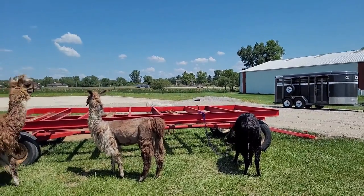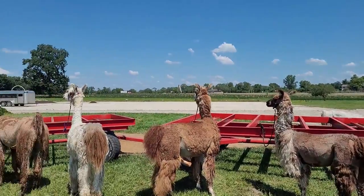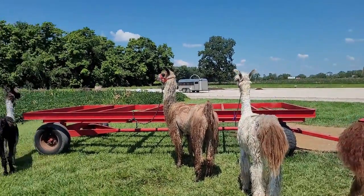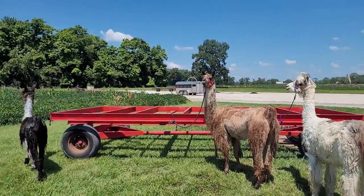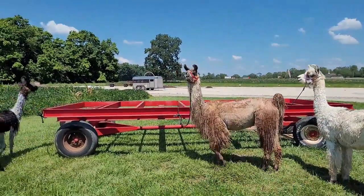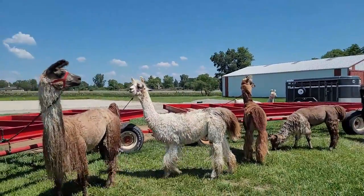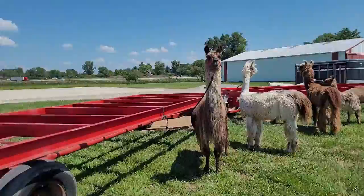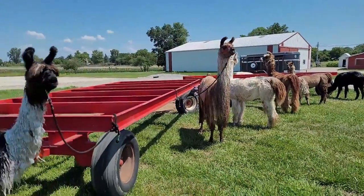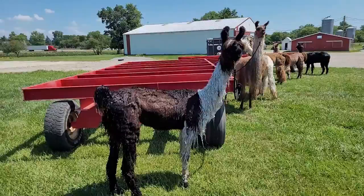Seven llamas groomed and bathed. Number eight should be on his way over pretty soon. Four more left to go after that, and then llama number 13 will get groomed and bathed down at the State Fair. We have them tied out to these hay wagons with the slats — it's a perfect spot where they can dry until they're ready to go back to their pasture.